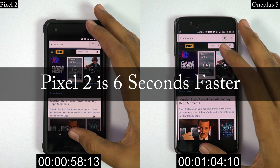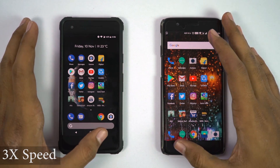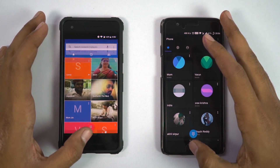Pixel 2 was 6 seconds faster than OnePlus 5. Now let's see how they perform side by side in the regular speed test, where I open the same 16 applications on both phones at the same time, and you can see which phone opens them faster.